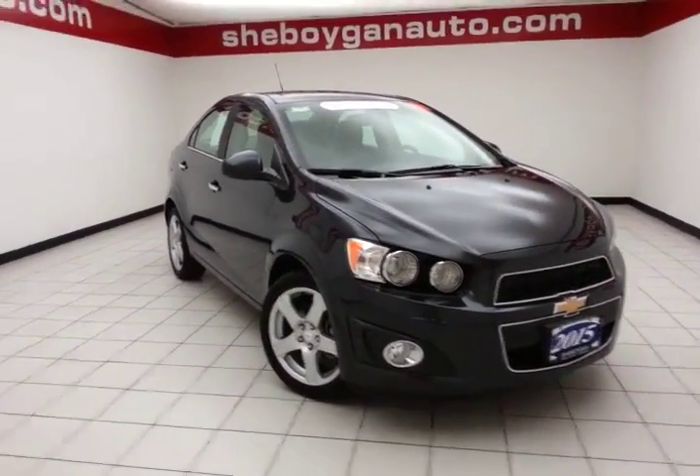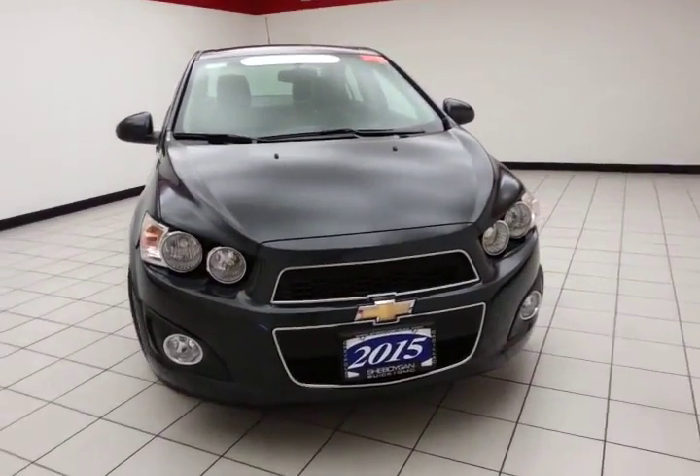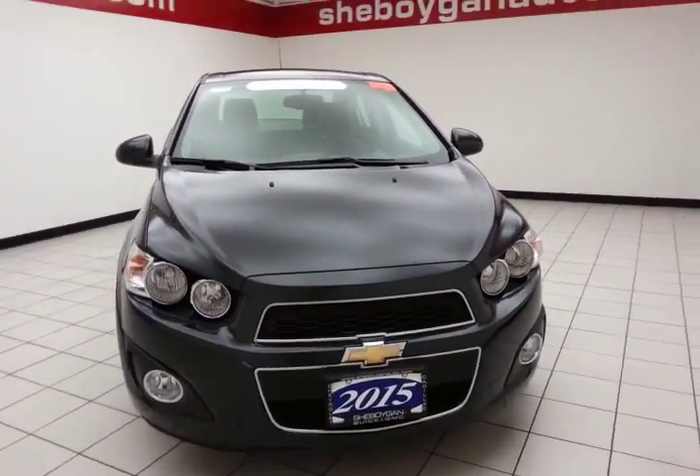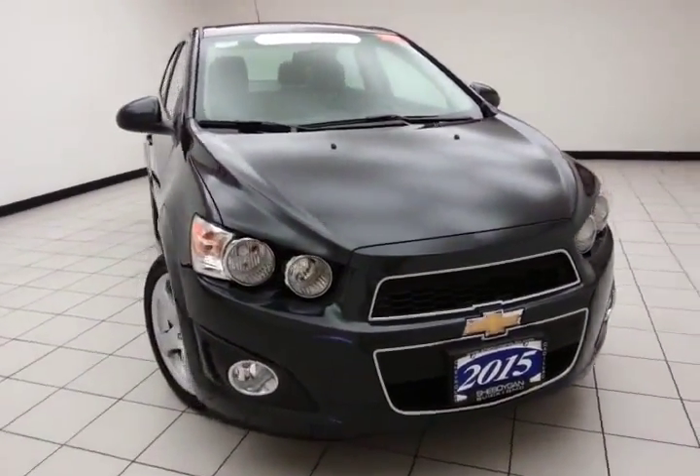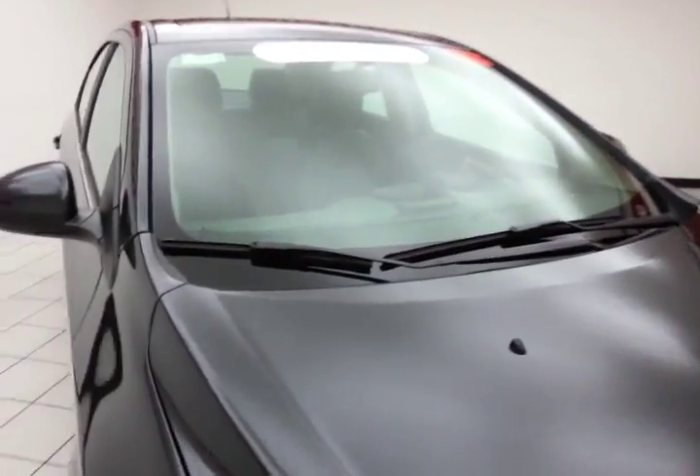Welcome to Sheboygan Chevrolet Chrysler Center. Today's special is a GM Certified 2015 Chevy Sonic LTZ, stock number Z2512XX. 13,000 miles on this Sonic, comes to us with a clean AutoCheck history report, ashen gray metallic in color.